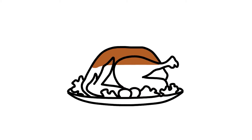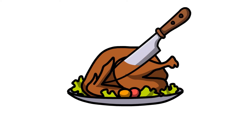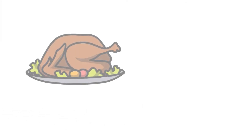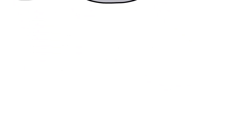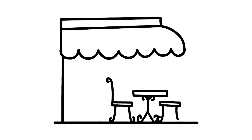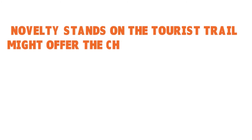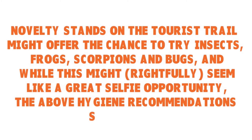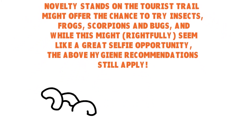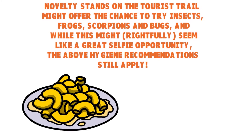Make sure your dish is piping hot and cooked all the way through before you dig in. You may want to cut chicken through the middle to ensure it's not pink or bloody. If the meat tastes lukewarm or cold, either return it to the vendor and ask for it to be cooked thoroughly, or just chuck it away. Many countries pride themselves on more exotic street food offerings — novelty stints on the tourist trail might offer the chance to try insects, frogs, scorpions, and bugs. While this might seem like a great selfie opportunity, the above hygiene recommendations still apply.